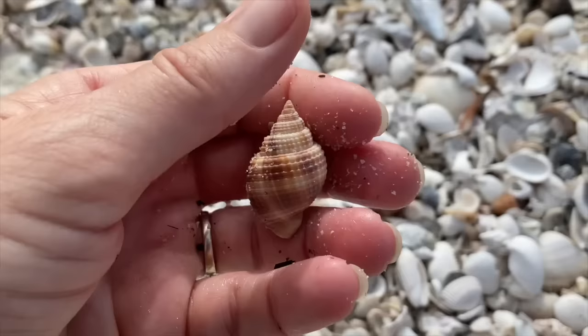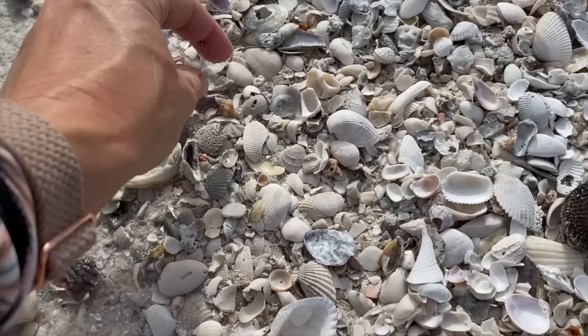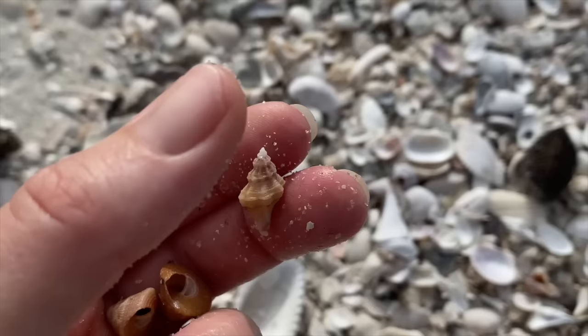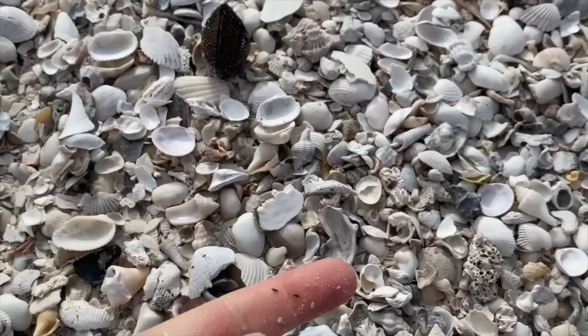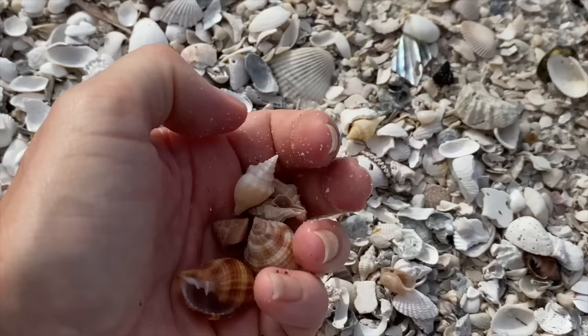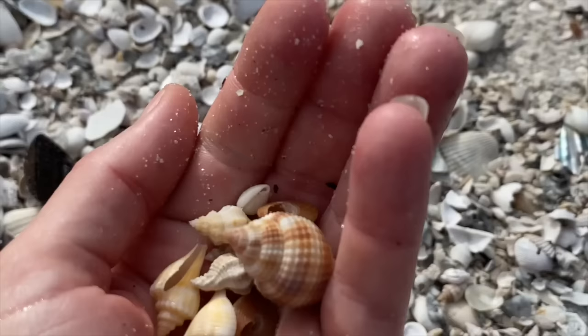Nutmeg - not surprising, pretty good. Two nutmegs, and a top snail, and another top snail, and another top snail. And we have a little gulf oyster drill. A little shell, probably some sort of drill - I cannot identify for certain. That's a little fighting conch. A marginella - maybe an Atlantic marginella. And that took about 47 seconds.